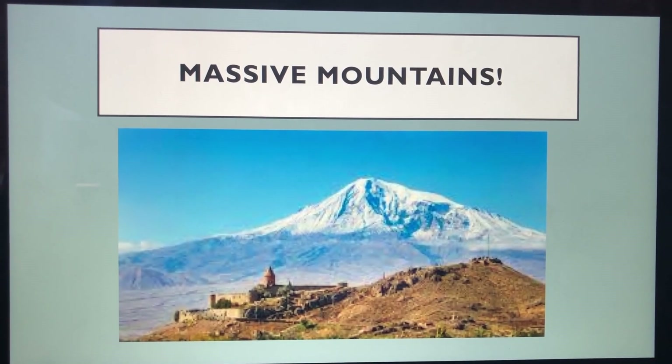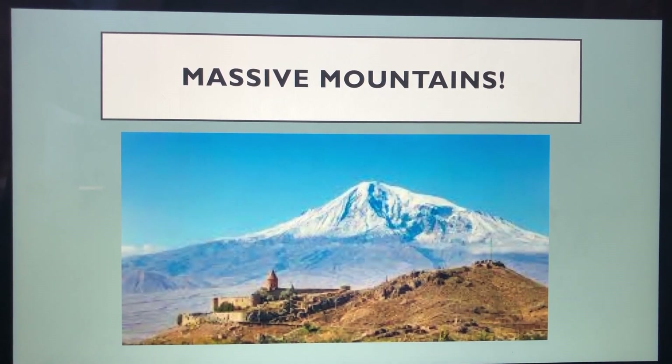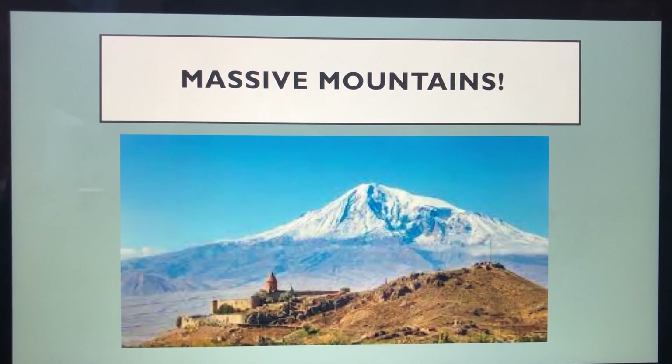Hello and welcome back to the channel. Today we're going to be focusing on geography and talking especially about mountains.